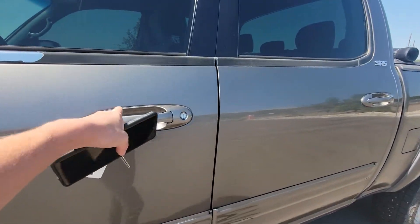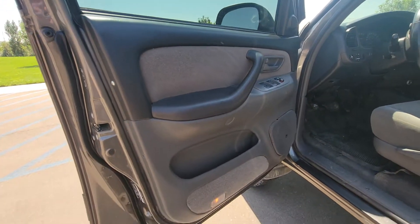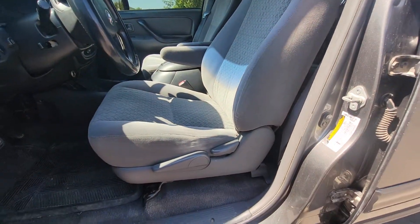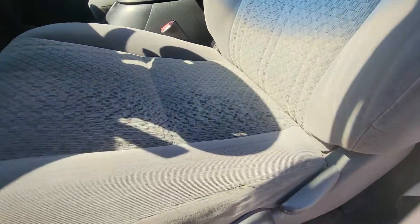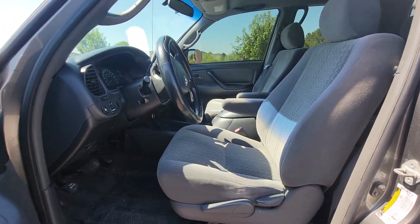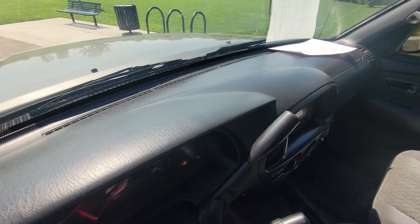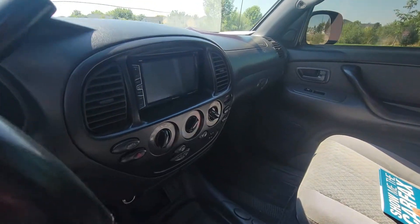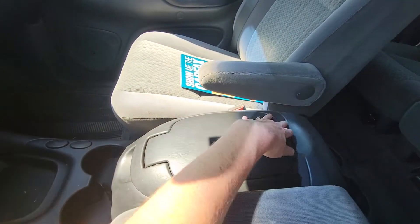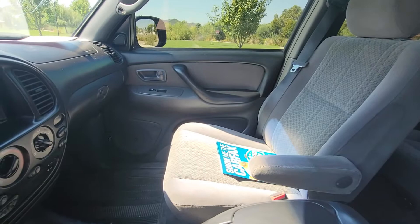Take a look at the interior here — beautiful interior, really, really nice. Free from smoke. I don't see any tears here; there's maybe a little unraveling right there, but overall these seats look awesome. The dash looks really great too. Everything works as it should — no cracks on the plastics.